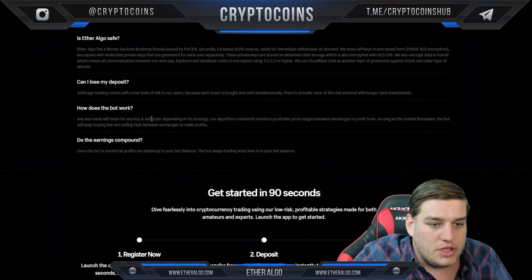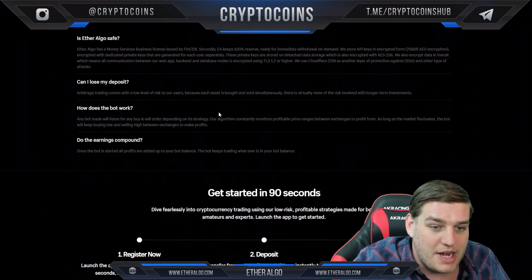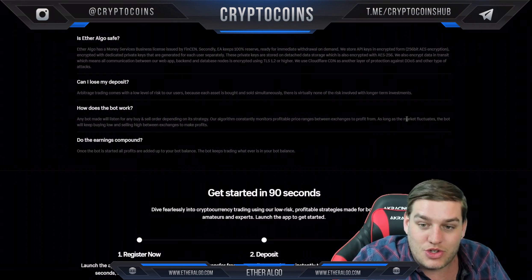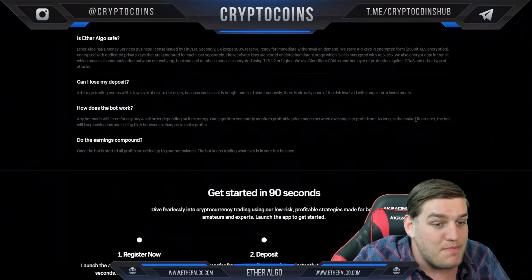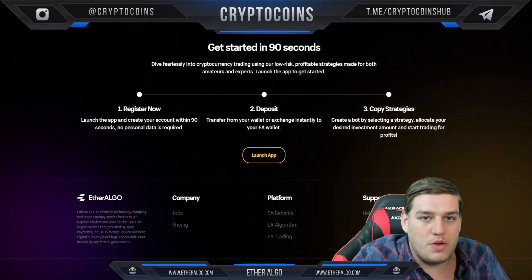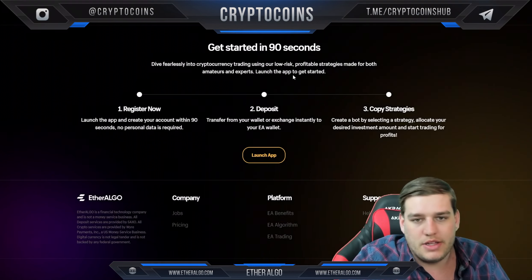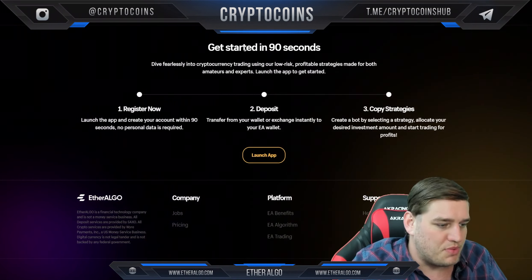Any bot made will listen for any buy and sell order depending on its strategy — I'll show you my bots shortly. The algorithm constantly monitors profitable price ranges between exchanges. As long as the market fluctuates, the bot will keep buying low and selling high between exchanges to make profits. Do the earnings compound? Yes — bots keep trading whatever is in your bot balance, so profits are added to your bot balance and compound positively.